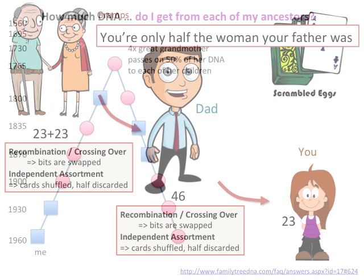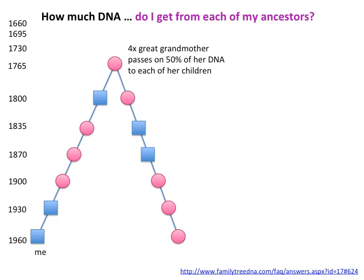So how much DNA do you get from each ancestor? If you imagine your four-times-great-grandmother, she passes on half of her DNA to each of her children, and that is halved again at each generation. By the time it reaches someone born around 1960, they're only getting about 1.5% of their great-great-great-great-grandmother's DNA. The amount of DNA that actually trickles down to the present generation is very, very small when you're talking about 64 four-times-great-grandparents.